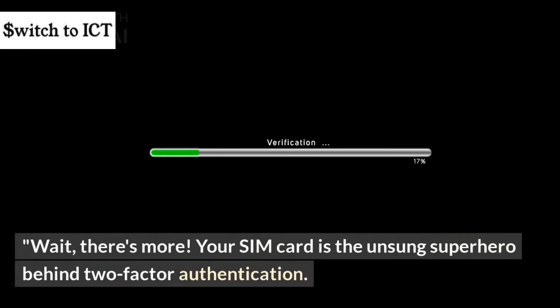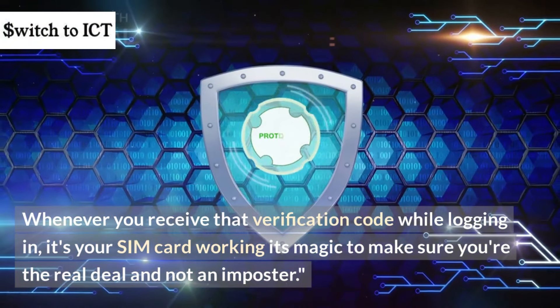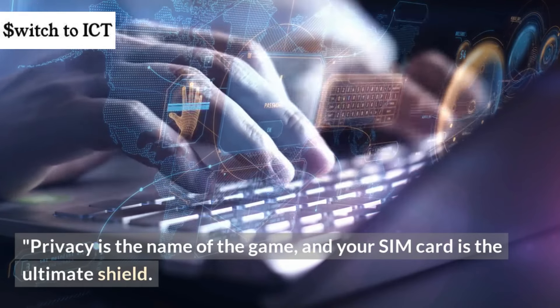Wait, there's more. Your SIM card is the unsung superhero behind two-factor authentication. Whenever you receive that verification code while logging in, it's your SIM card working its magic to make sure you're the real deal and not an imposter. Privacy is the name of the game, and your SIM card is the ultimate shield.